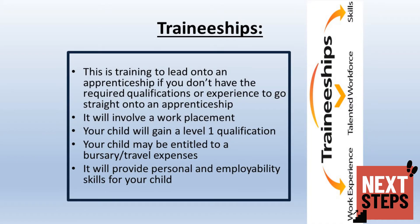Traineeships are the final qualification we are going to look at. They are available to students who don't have the required qualifications or experience to go straight onto an apprenticeship. A traineeship will usually involve a work-based placement allowing your child to achieve a Level 1 qualification. Your child may be entitled to a bursary or travel expenses for doing this, but they will not be paid as they would with an apprenticeship.